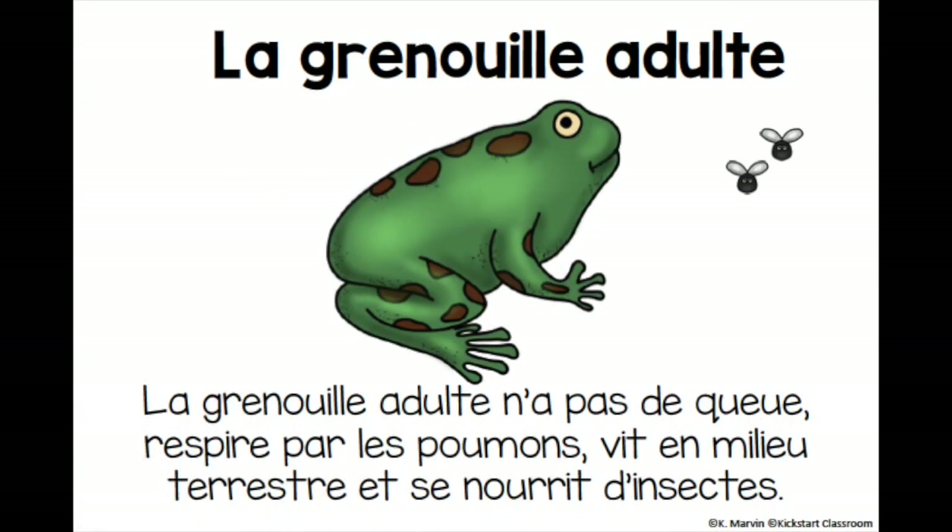The adult frog. La grenouille adulte. The adult frog doesn't have a tail. La grenouille adulte n'a pas de queue. He breathes with his lungs. Il respire par des poumons. And it lives in an area where there is land so it could eat insects. Il vit dans un milieu terrestre et se nourrit d'insectes.